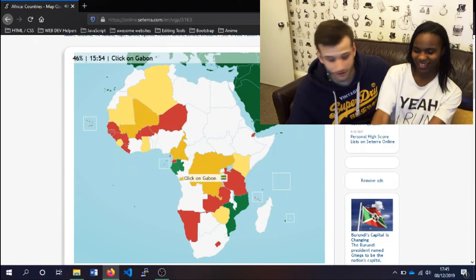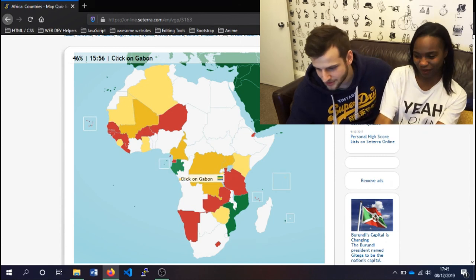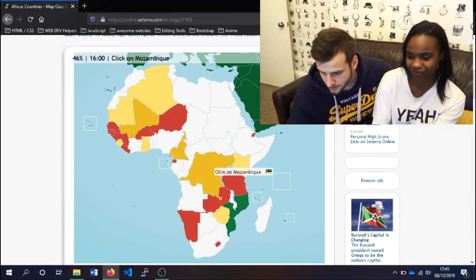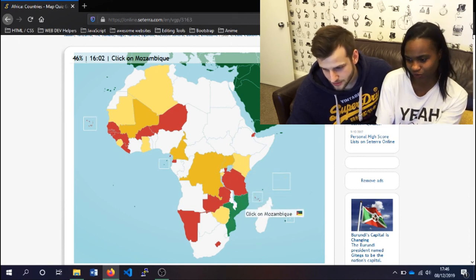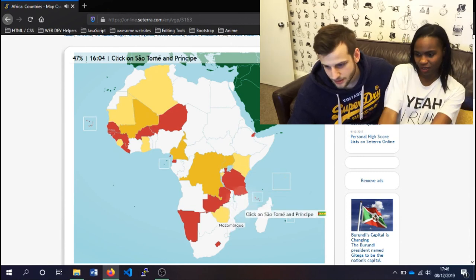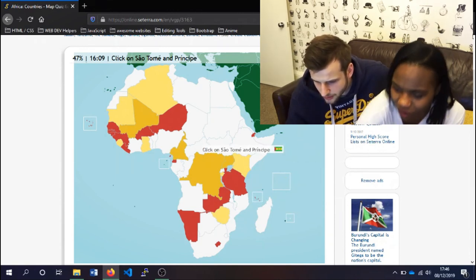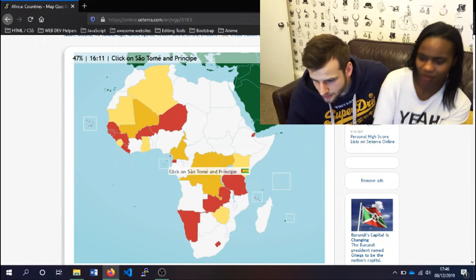Gabon — the thing that we clicked on probably the most. We clicked on it like 30 times. We are so sorry to Gabon! Mozambique — the big one, we speak French. São Tomé and Príncipe — it was this one, I think. Yep!